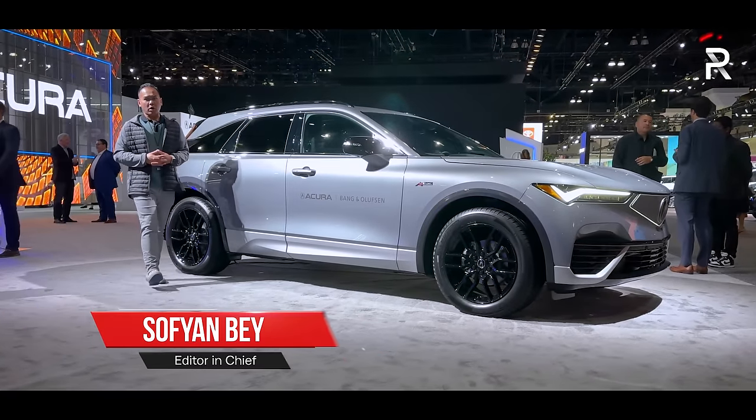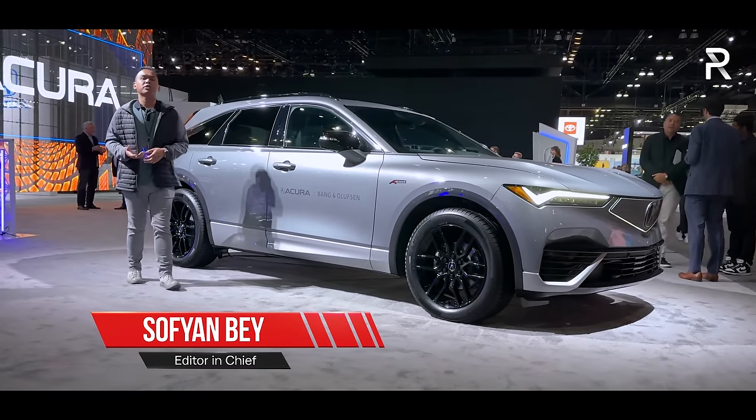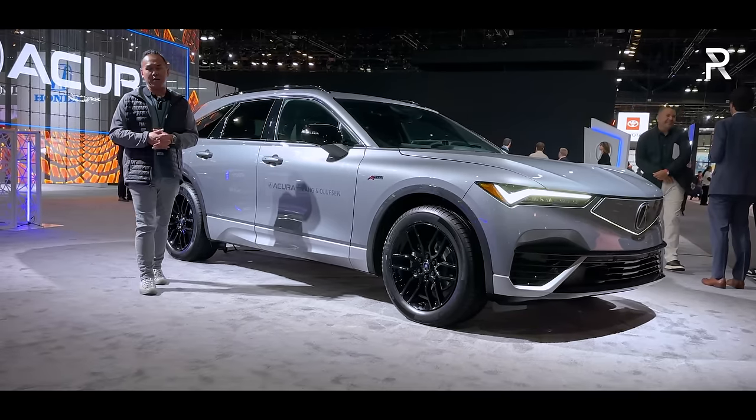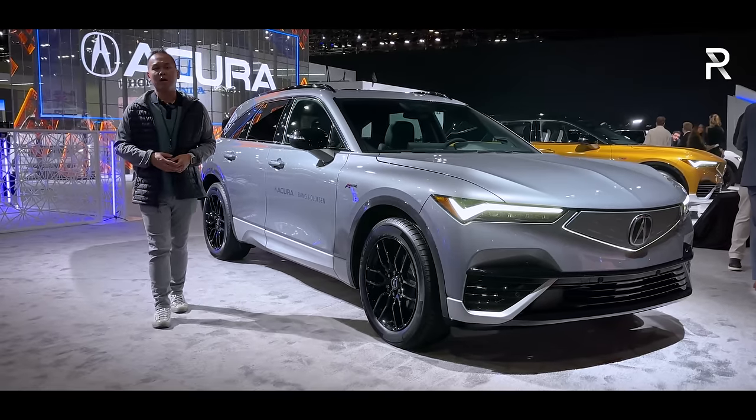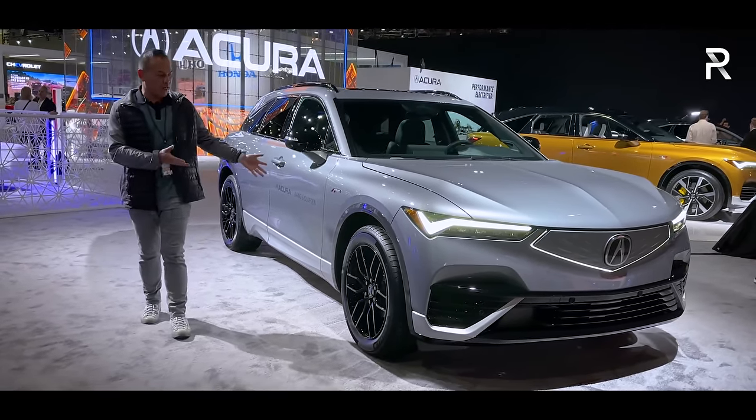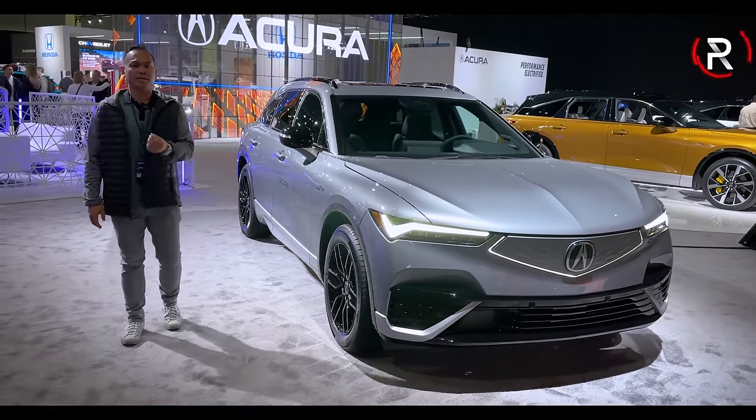Acura may be late to the fully electric party, but the company is making a big splash with the reintroduction of the ZDX nameplate. We already had a chance to show you guys the ZDX Type S, but here on the floor of the Los Angeles International Auto Show, this right here is the ZDX A-Spec. Let's take a first look.